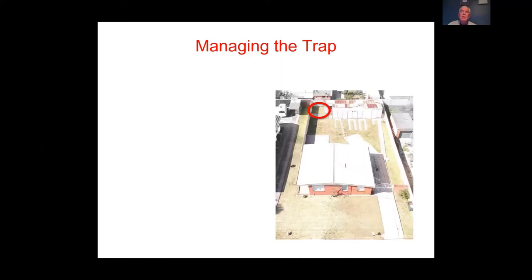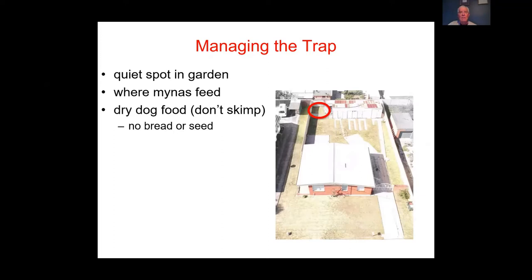When managing the trap, place it in a quiet spot in the garden where miners feed. Use dry dog food — don't skimp — but no bread or seed, otherwise you'll attract Rosellas and native birds. You can try placing it on a roof or table but take care. Keep cats away, as miners are very wary of cats; if there's a cat smell, hose the trap down and start again.